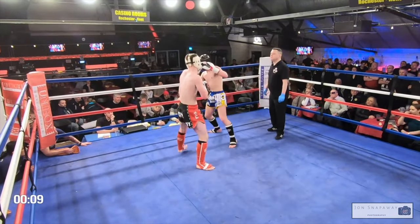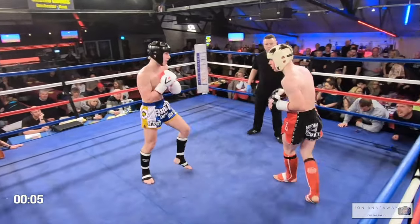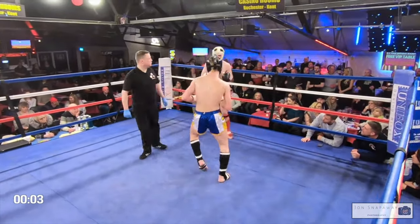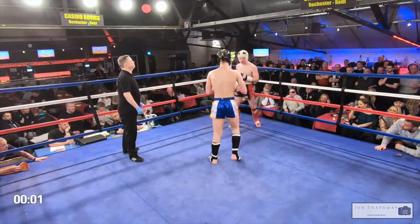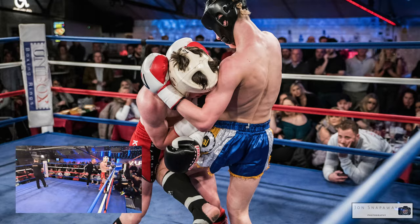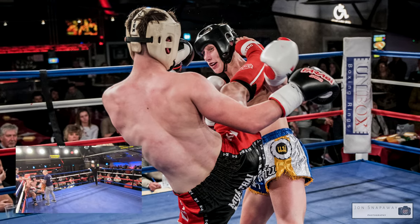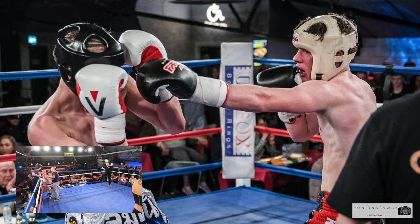That's one each now in this round. Low kick from Alex Hook, responded with a left and right from Conor George. For me, both men had their moments in that round. You had the head kick from Alex Hook which caught the eye, and then Conor George responds with one of his own.